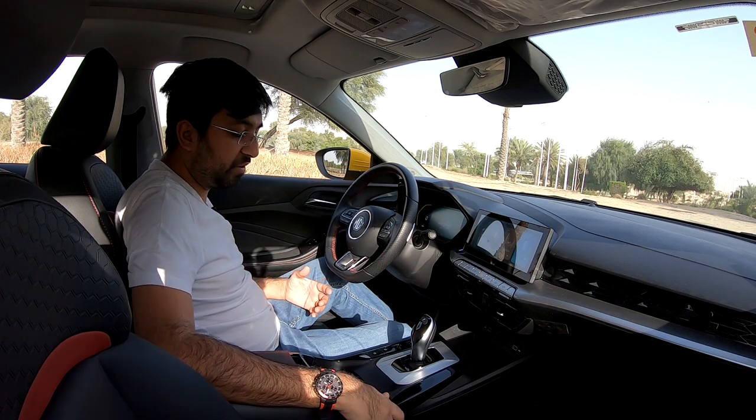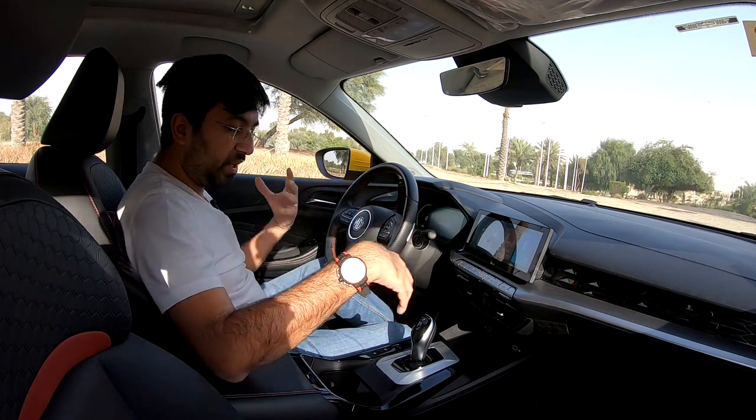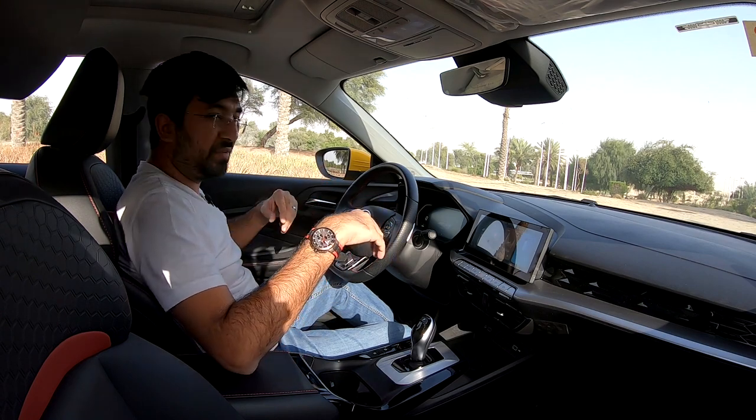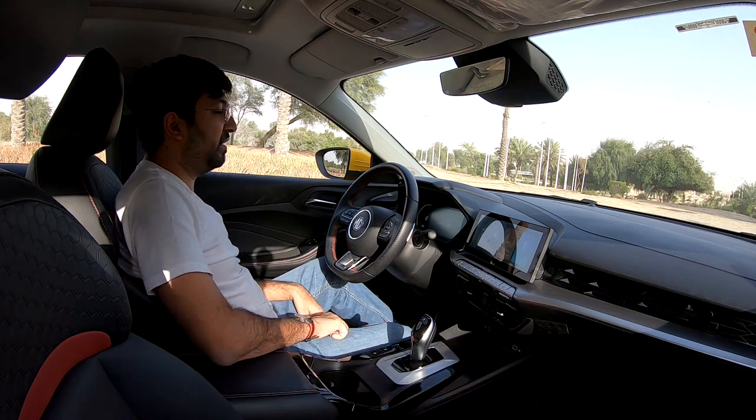The seats are all in leather, so wherever you interact with the car it feels soft, but everywhere else the material is plastic.